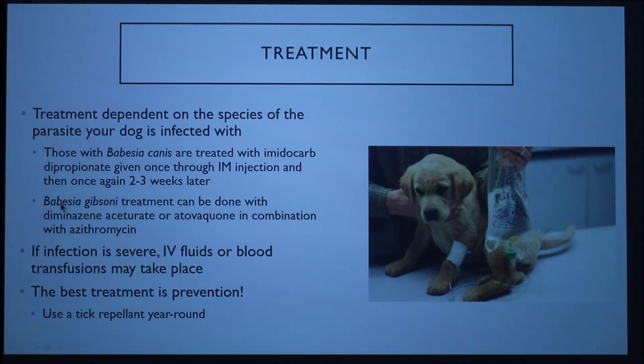Another common species is Babesia gibsoni, and treatment can be done with diminazene aceturate or atovaquone in combination with azithromycin. Research on other treatments is still ongoing. If the infection is severe, the dog may need IV fluids or a blood transfusion to sustain the dog and help boost its immune system so it can fight off the infection in conjunction with treatments.